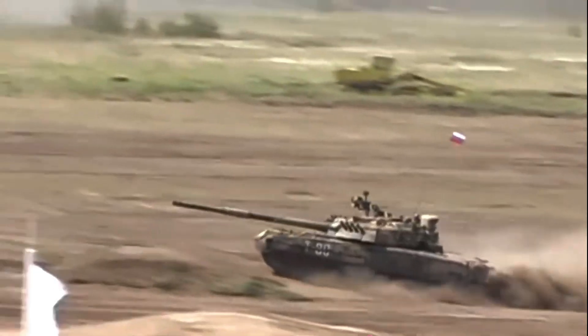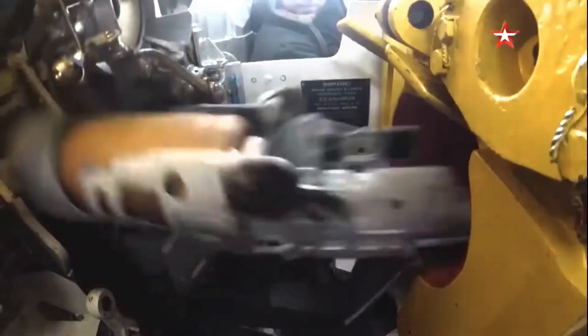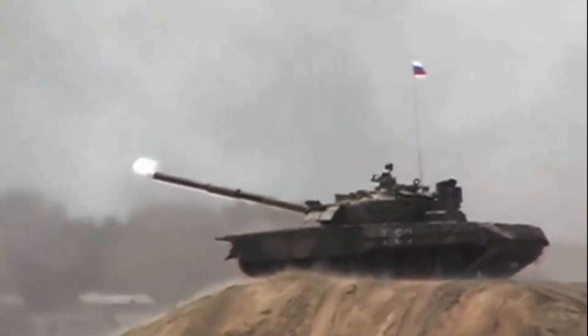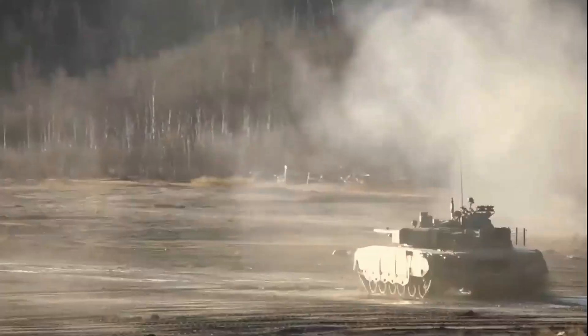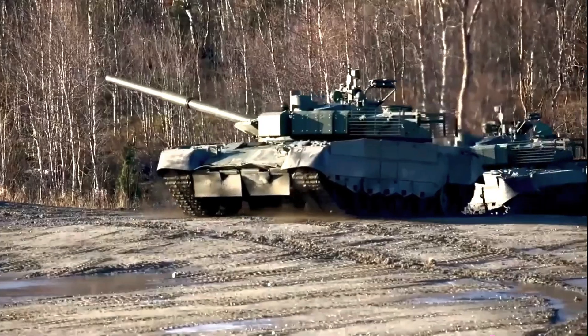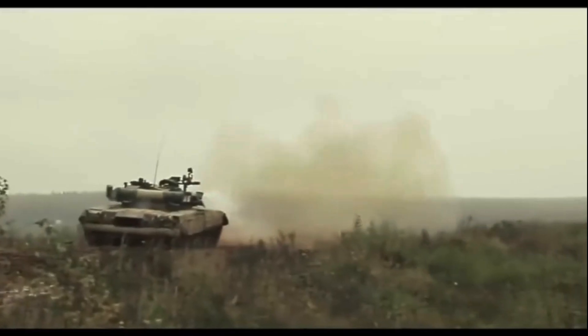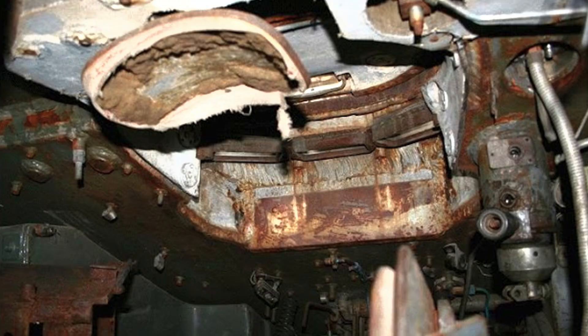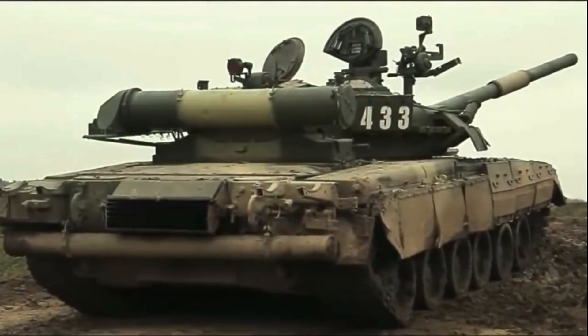Something that sets the T-80 apart from the T-64A are the three periscopes in the upper glacis for the driver — the T-80 has three while the T-64A has a single large periscope and two smaller ones. This new arrangement provided good visibility for the driver, but to fit the three periscopes the cutout in the upper glacis armor had to be widened significantly. This larger cutout created a weakened zone in the armor, which is not ideal. This design flaw still causes problems for the T-80 series today and cannot be fixed without completely redesigning the armor and the driver's area.